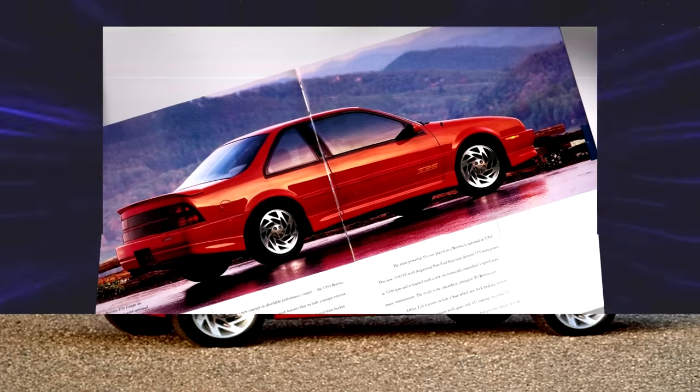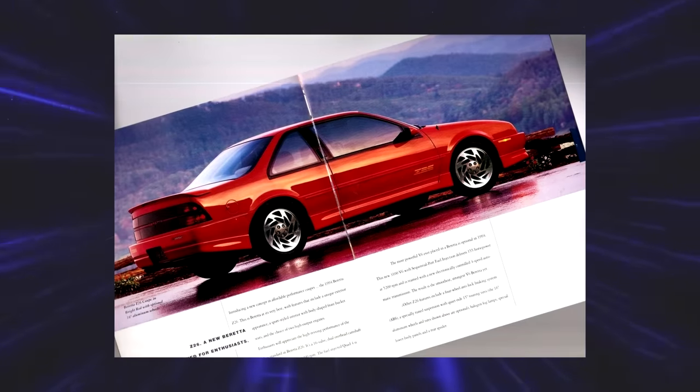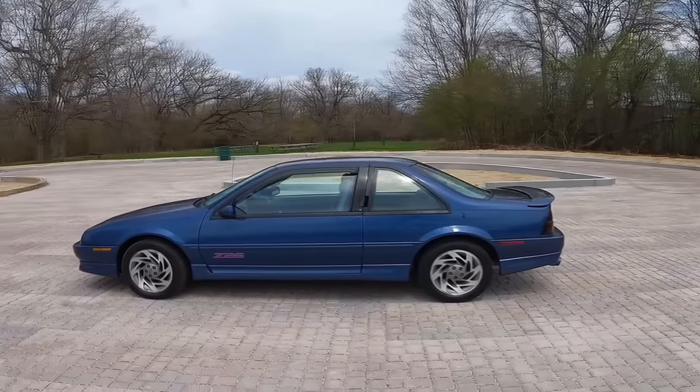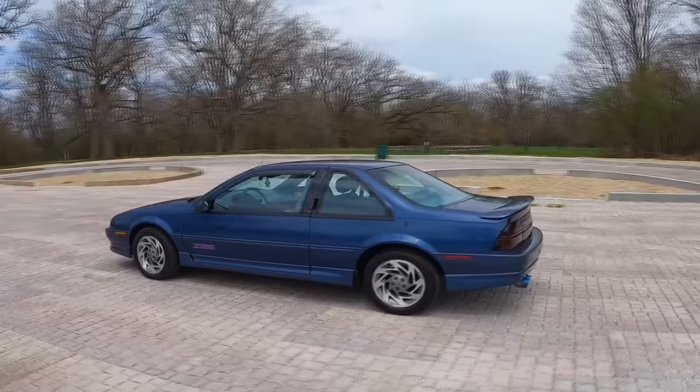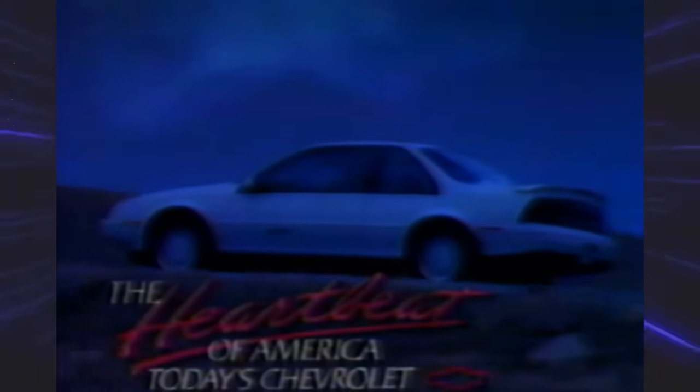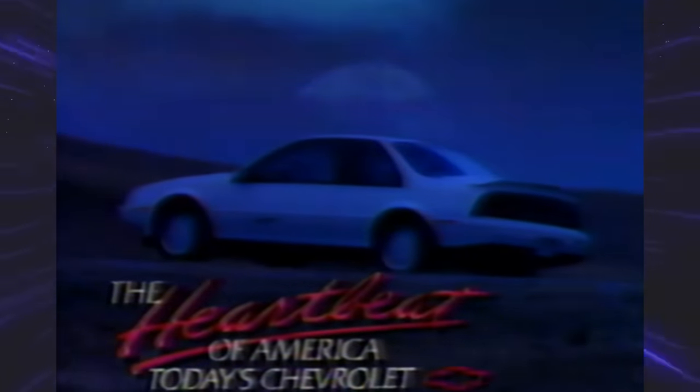Chevy Beretta Z26. When the Beretta first came out in 1987, it was a big deal for GM — it marked the return of a two-door compact car for Chevy. If you're familiar with the Beretta name, you'd know it's an Italian gun company, and crazy enough, they sued GM for $250 million. Thankfully this didn't go through and they settled on an agreement. If GM had lost, I don't think they would have recovered.